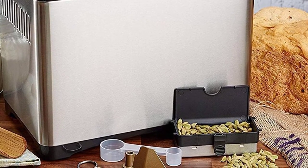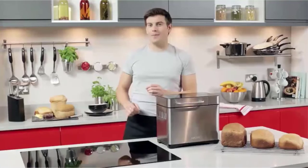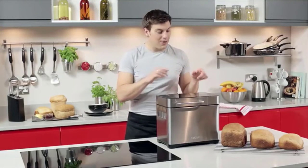It's also a bit heavier than some of the other machines. However, we feel these are fairly minor drawbacks against its overall performance. We're huge fans of this model and highly recommend it.